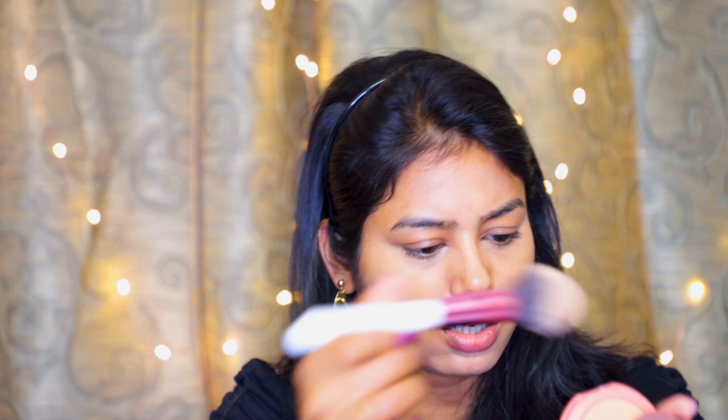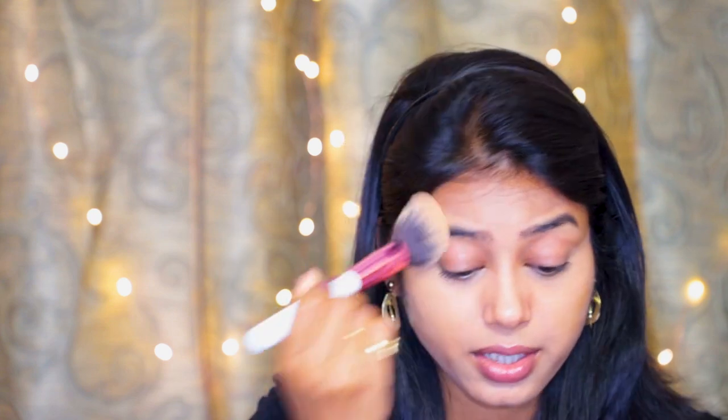Once the concealer is blended I'll set it. Since I'm not using a foundation today, I'm using the Lakme 9 to 5 Compact Powder for good coverage — it costs 575 rupees but you can often get it discounted on Flipkart, Amazon, Myntra, or Nykaa. Under 500 rupees I couldn't find a better compact; it provides beautiful coverage and isn't drying. My shade is Silky Golden. I'm applying it lightly under my eyes to set the concealer and on the rest of my face.